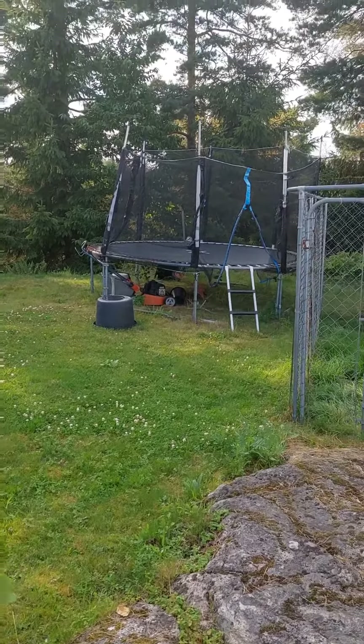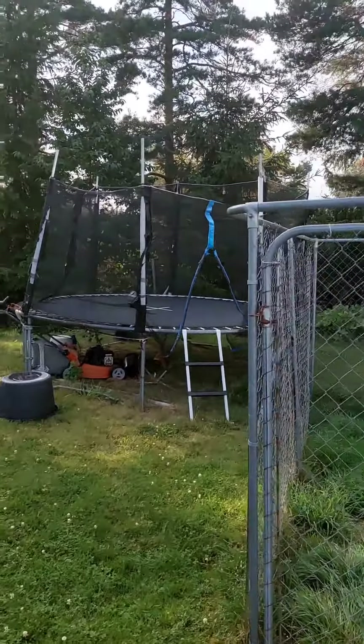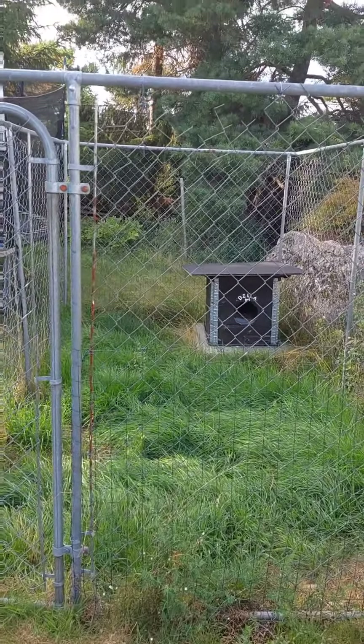And that is the trampoline, so kids they love to play with that. And this is where the dogs can stay, especially in summer.